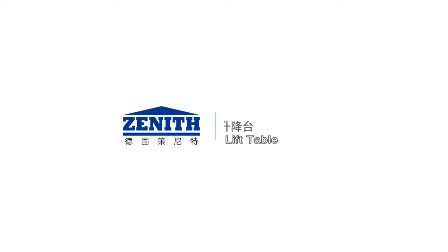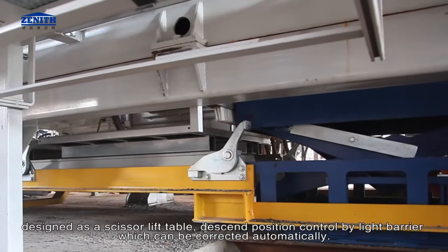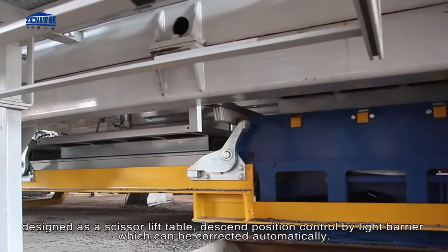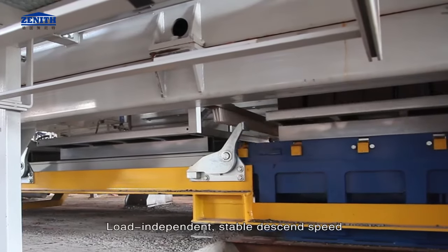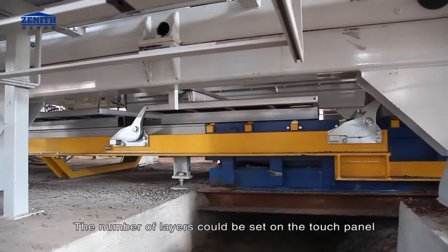Lift table: designed as a scissor lift table. Descend position is controlled by a light barrier, which can be corrected automatically. Load-independent, stable descend speed. The number of layers can be set on the touch panel.